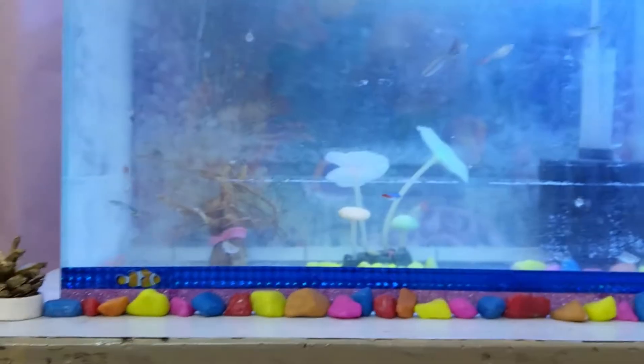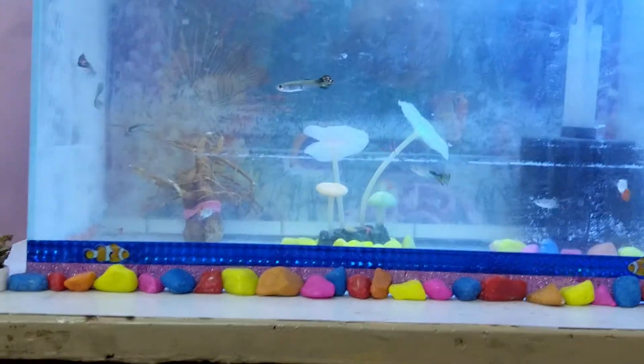If you can see the guppy, there she is. You can see this one — its gills are becoming red and purple. Comment down below what the disease is.